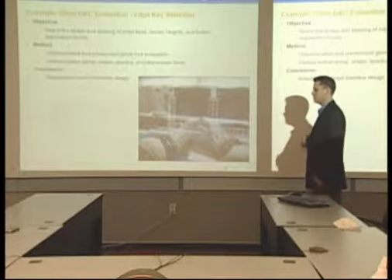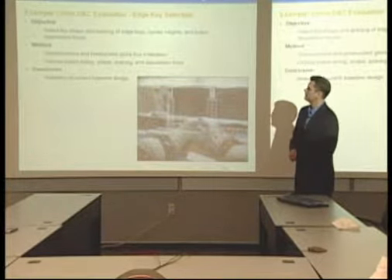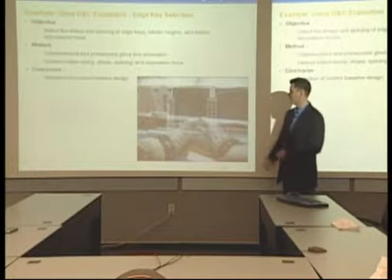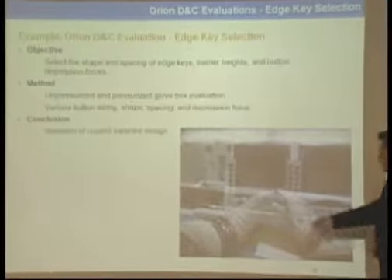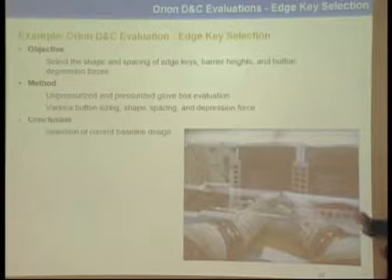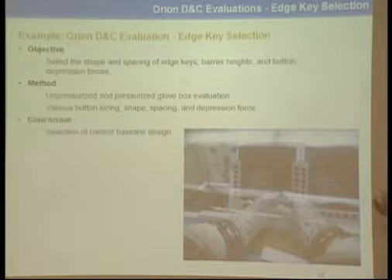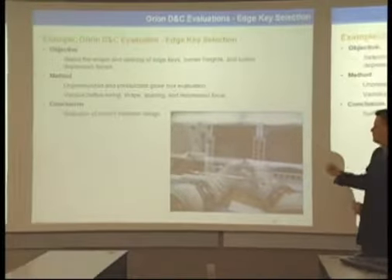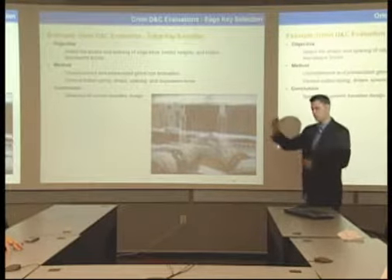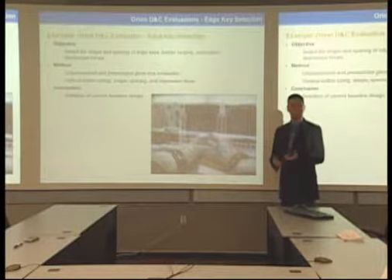One example of how this impacts design comes from hardware evaluations for the displays and controls console. A team member looked at the interaction of gloves — in a pressurized case — with different edge keys and cursor control knobs on a potential display, investigating different sizes of buttons. You could compare this in both a pressurized and unpressurized case, and even with gloves removed. This allows you to look at changes in efficiency and error rate among different conditions and design prototypes, also measuring depression force and travel distance. Based on this, they came up with a decision on the baseline design for those edge keys.